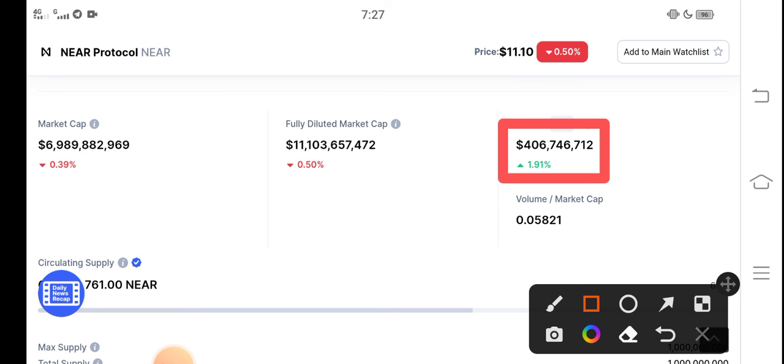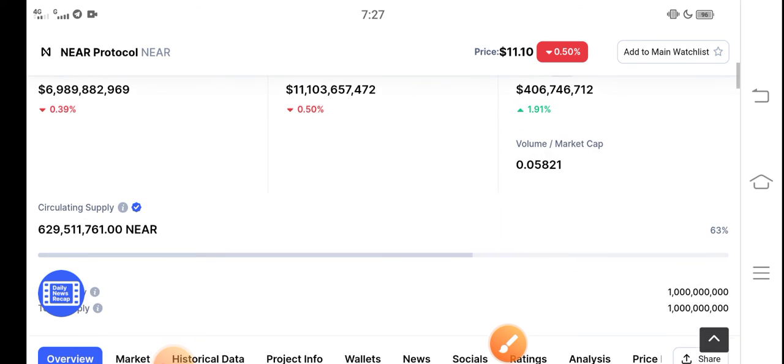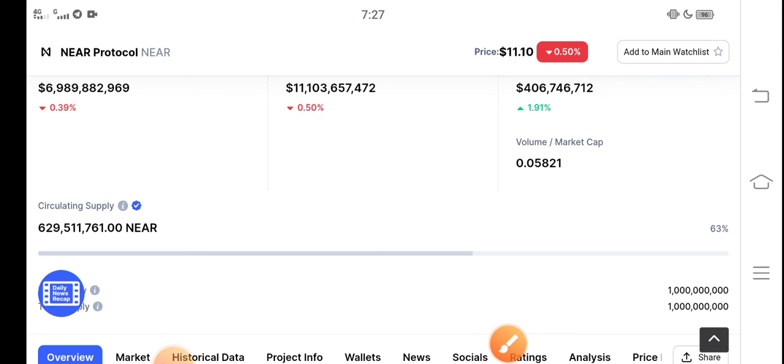So there is an opportunity for buying NEAR Protocol and making a profit. What's your opinion? Share your prediction in the comment box. Don't forget to subscribe to the channel.